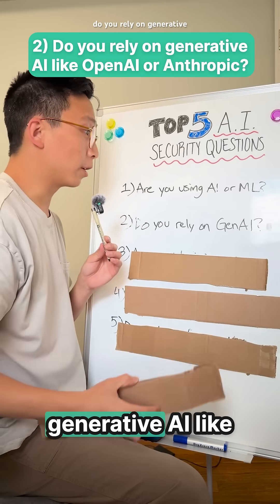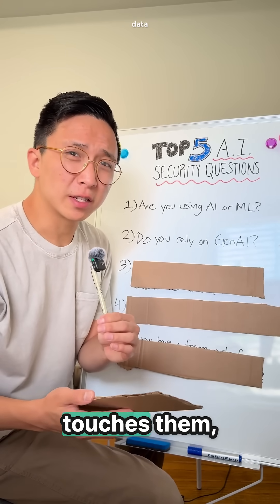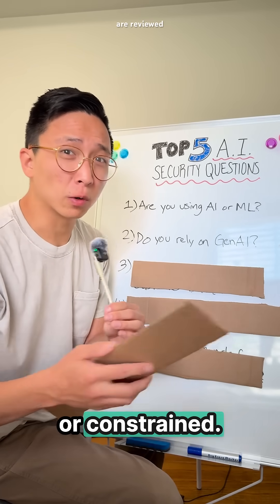Question 2: Do you rely on generative AI like OpenAI or Anthropic? Be clear about what models you use, whether customer data touches them, and if outputs are reviewed or constrained.